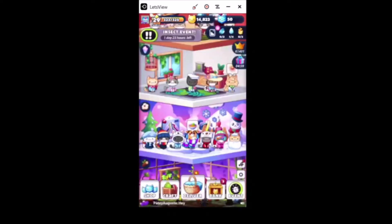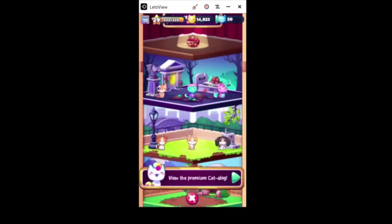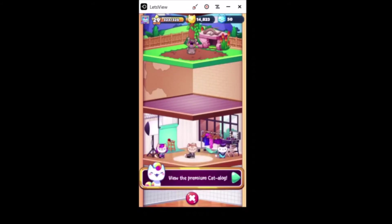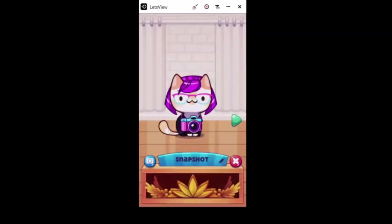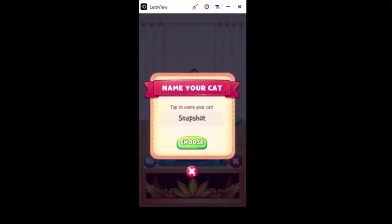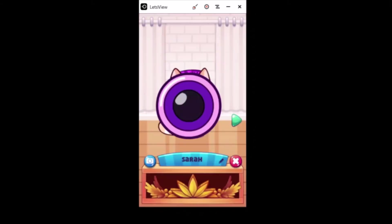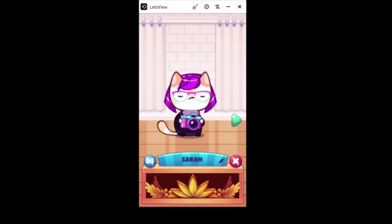All right, let's go ahead and rename some kitties. I have a long list in a little notebook next to me. The first one is by Blue Error and they're talking about the kitty named Snapshot - let's go ahead and name her Sarah. Awesome, thank you so much Blue Error!